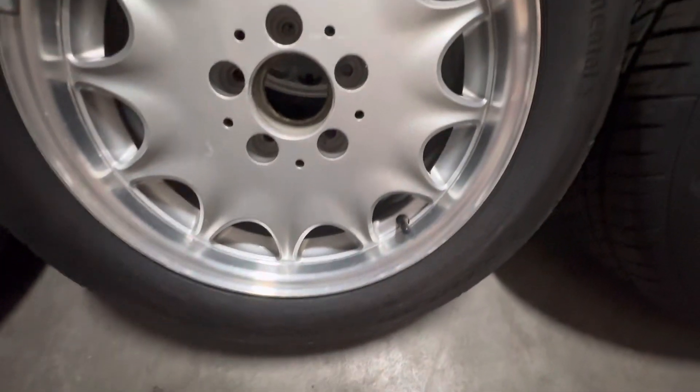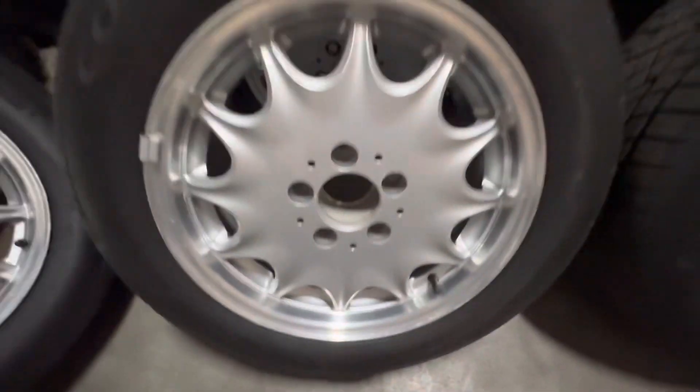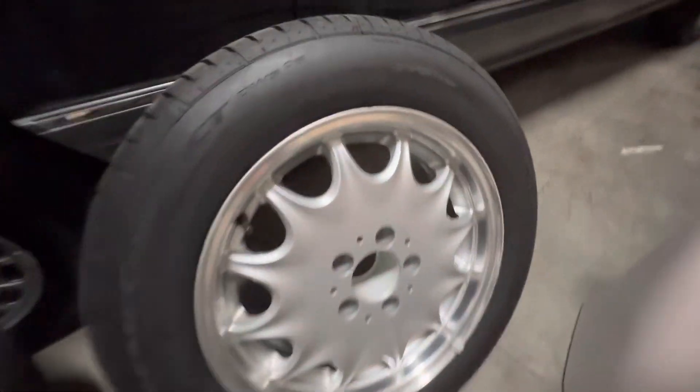It's really in nice shape — very minimal, just a little bit of a nick right there. Date code on this one is 0419, Continental Extreme Contact. It's very clean. And here's wheel number four.